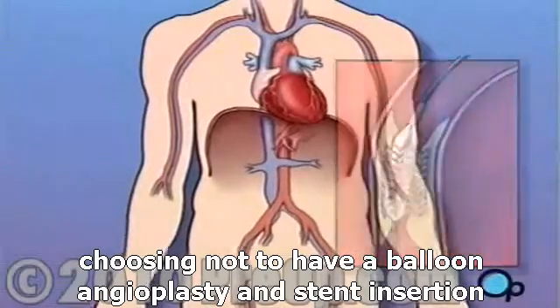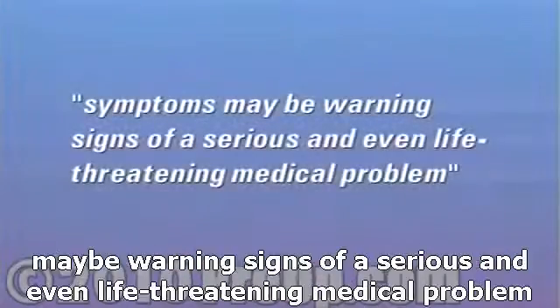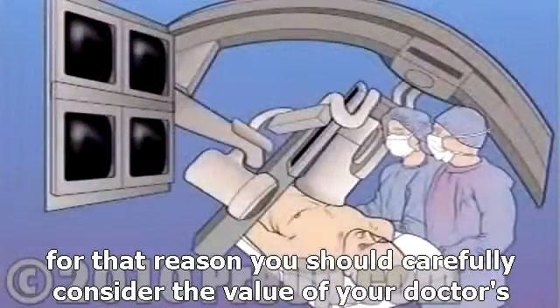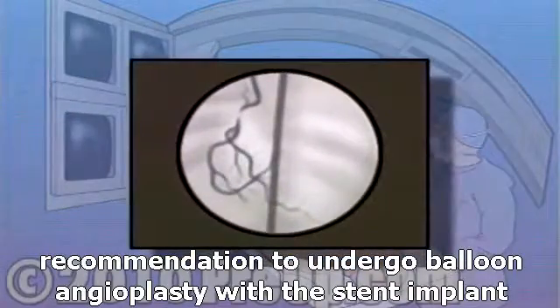Choosing not to have a balloon angioplasty and stent insertion may put your health at risk. The symptoms you're having may be warning signs of a serious and even life-threatening medical problem. For that reason, you should carefully consider the value of your doctor's recommendation to undergo balloon angioplasty with a stent implant.